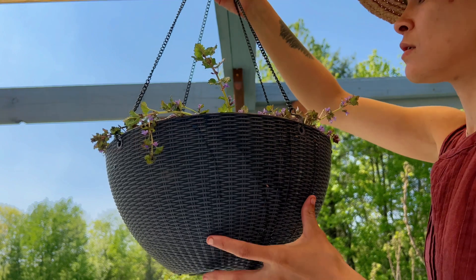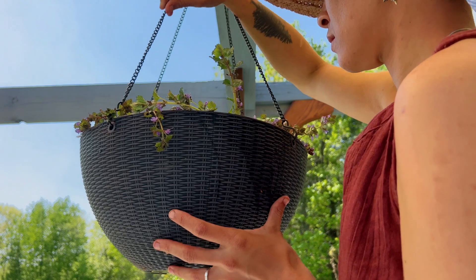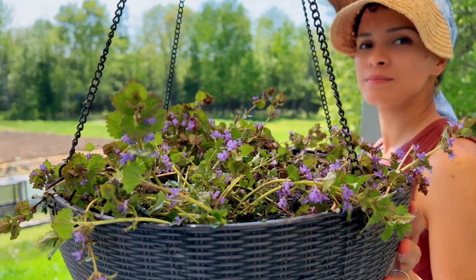Keep the basket elevated so that the runners can never reach the ground, and you will have a beautiful early spring accent plant that you can use as needed.